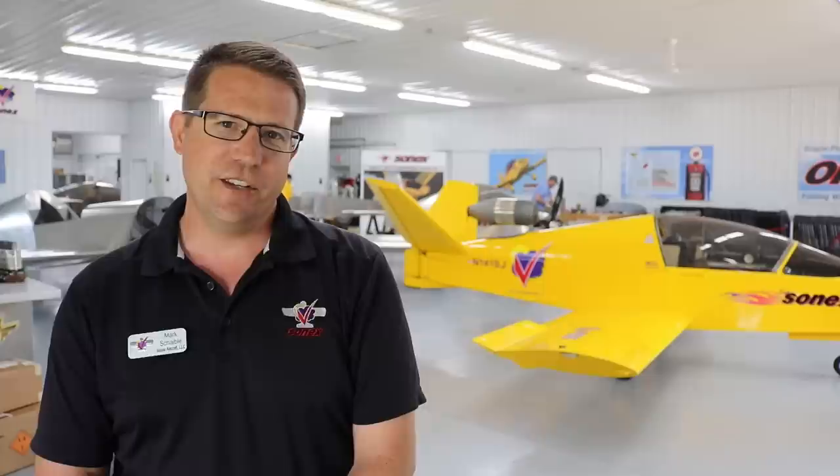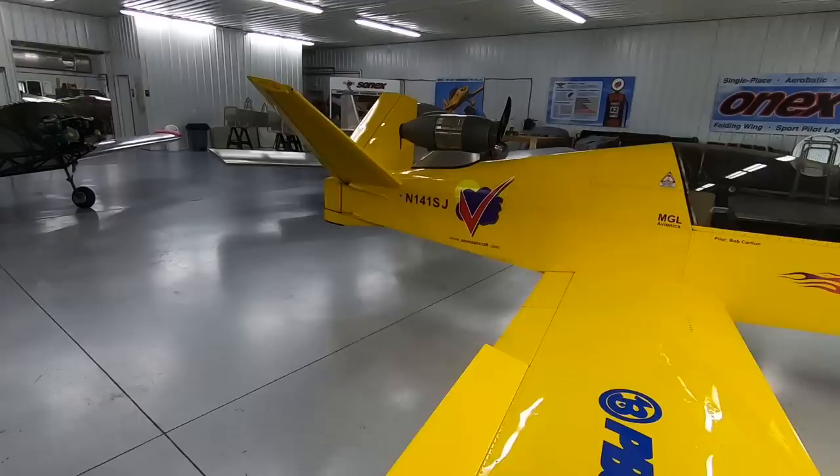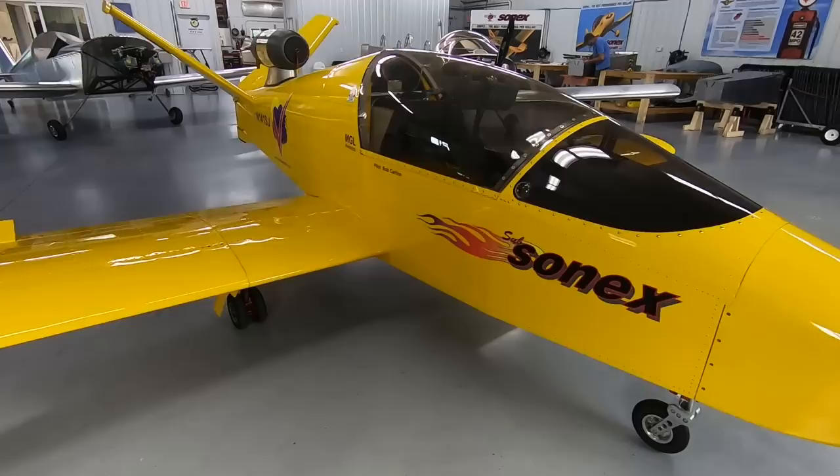Right now we're in the Sonex Flight Center, where we typically store our factory prototypes as a showroom. But in recent years the shop has invaded the territory because we've been very busy with customer quick-build kits, so we need more space — and that'll be coming soon.